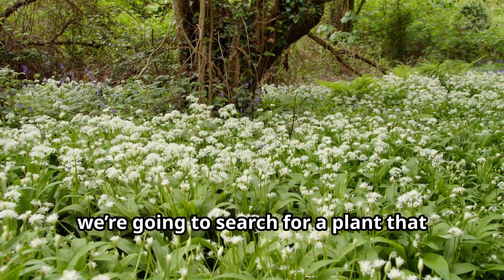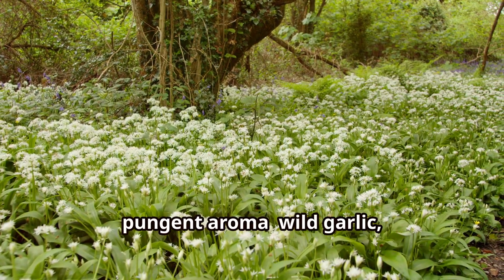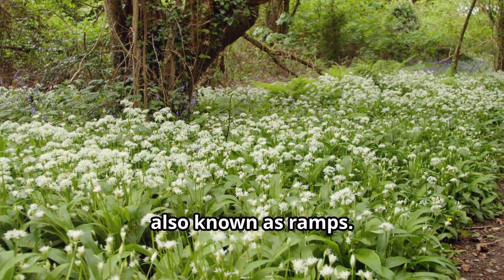Now we're going to search for a plant that announces the arrival of spring with its pungent aroma — wild garlic, also known as ramps.